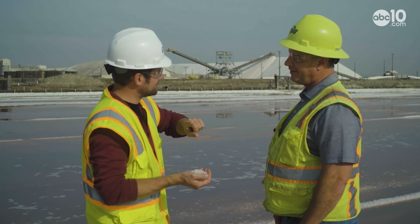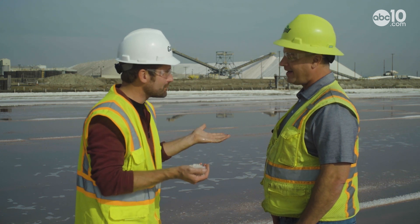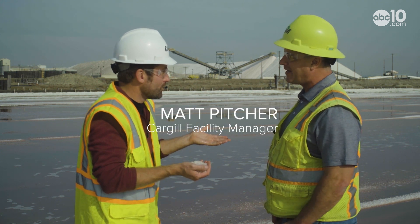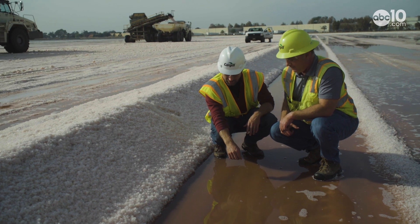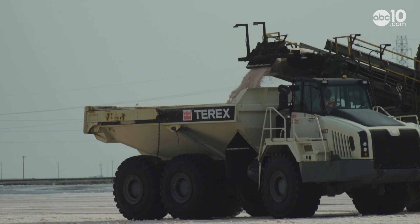Do you grow salt or is it just naturally made? It is grown, yes. So we consider it growing salt. Plants need water to grow, but facility manager Matt Pitcher says that's the opposite when growing sea salt.